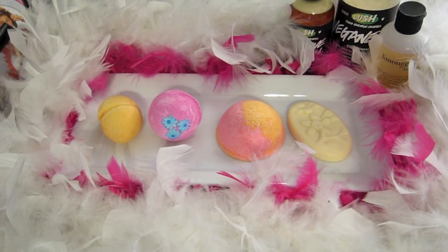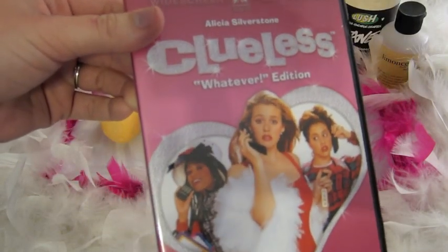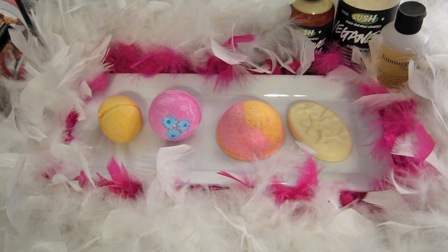Hello everyone, welcome to my Clueless inspired Lush bath cocktail. I came across this movie when I was doing my movie tag and I thought I haven't done a cocktail on this, so I'm gonna go ahead and just go for it. This is the movie case — the most recent edition. I definitely have this on videotape, but I don't have it anymore. I've loved this movie forever — it came out when I was in fifth grade and we were obsessed with it. I saw it at least three times at the movie theater.